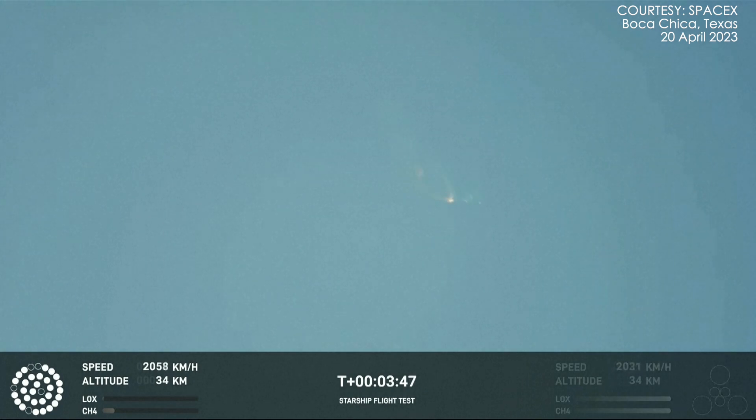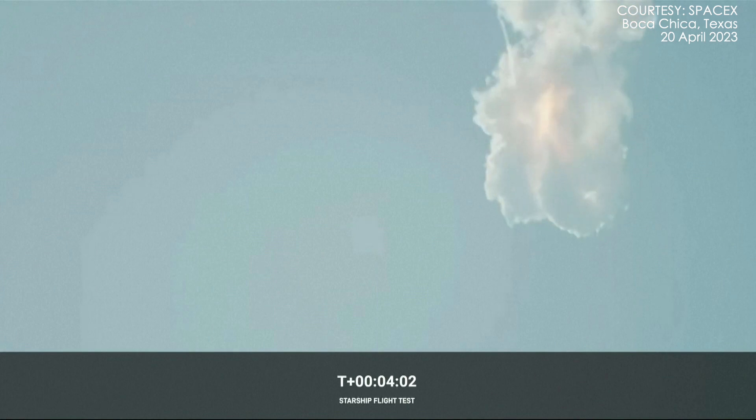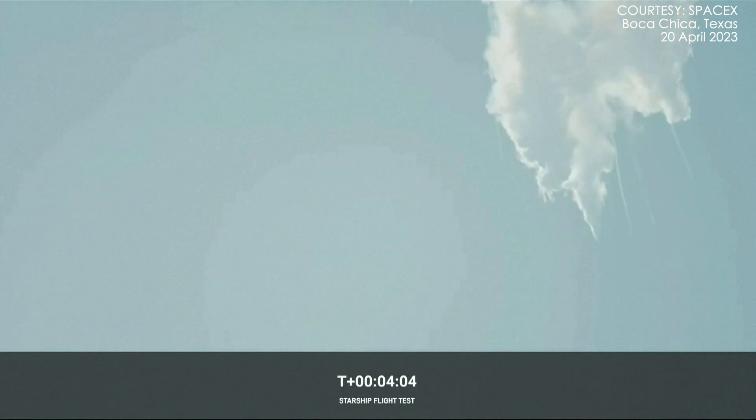Obviously, this does not appear to be a nominal situation. It does appear to be spinning, but I do want to remind everyone that everything after clearing the tower was icing on the cake. And there, as we promised, an exciting end to the Starship inaugural integrated test flight.